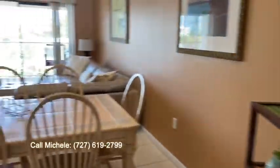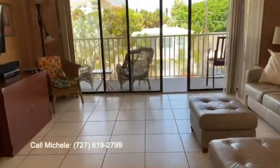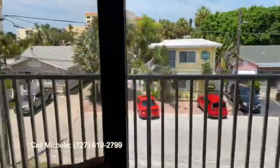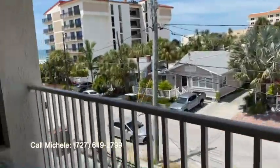Sold furnished, ready to go, fully stocked, with future bookings already in place.